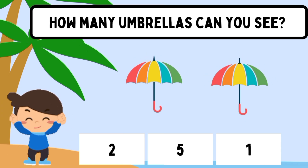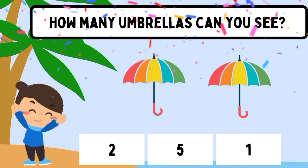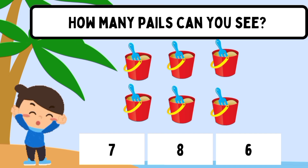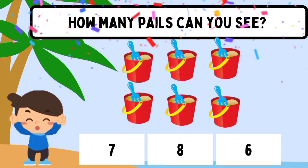How many umbrellas can you see? Two. How many pails can you see? Six.